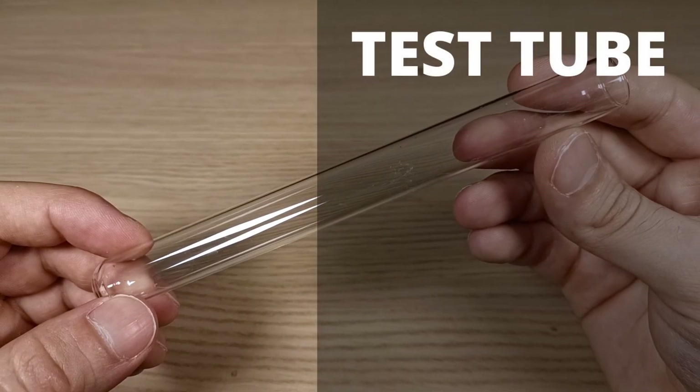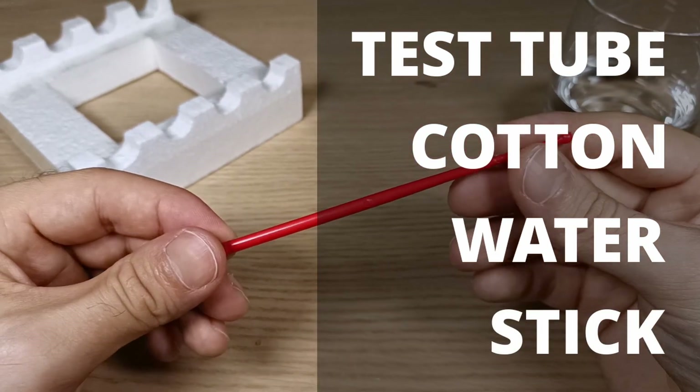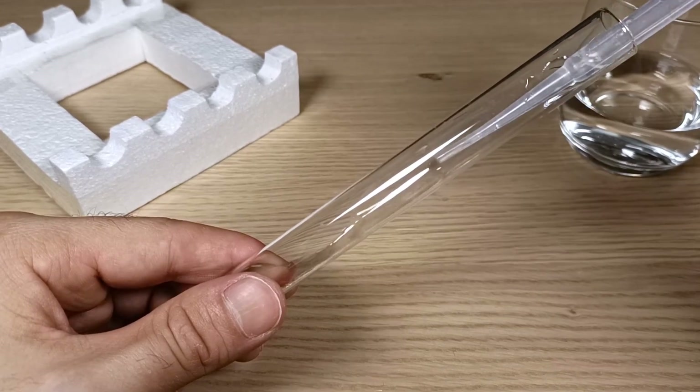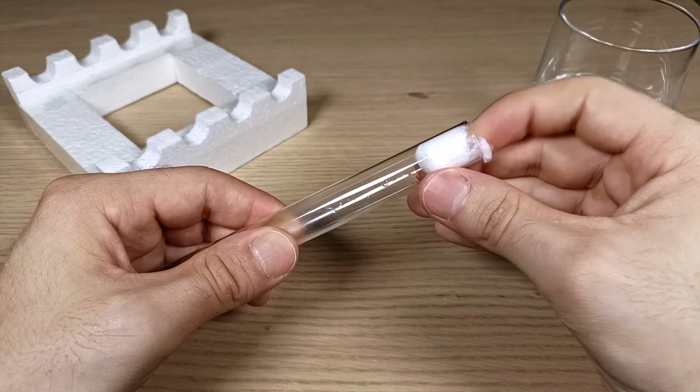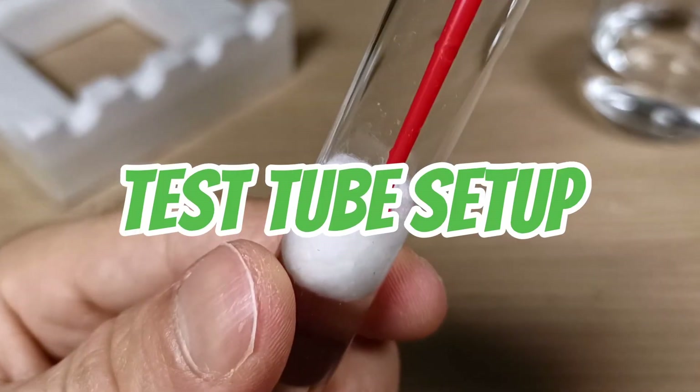All you need is a test tube, some cotton, some water, and a long stick of some sort. If you are new to ant keeping and don't already know how to prepare this type of founding nest, I would suggest you check out this video tutorial, where I explain in detail everything you need to know to create the perfect test tube setup.